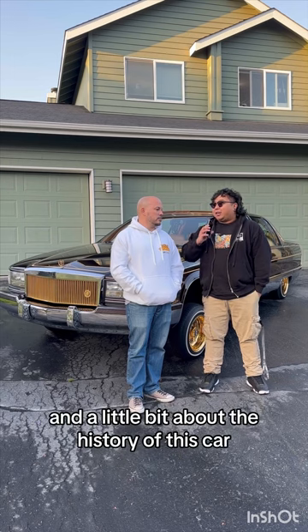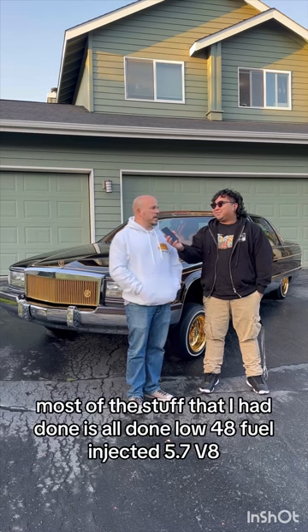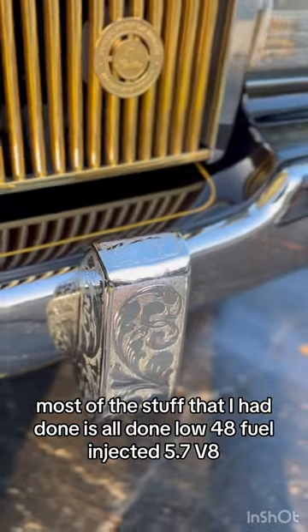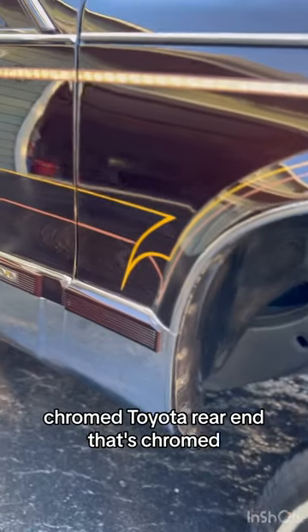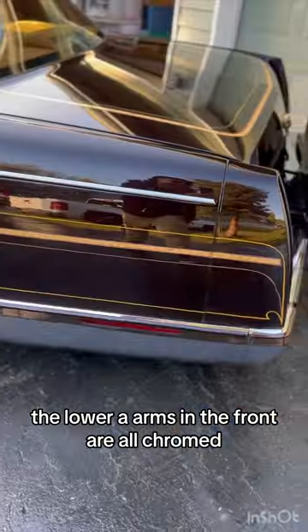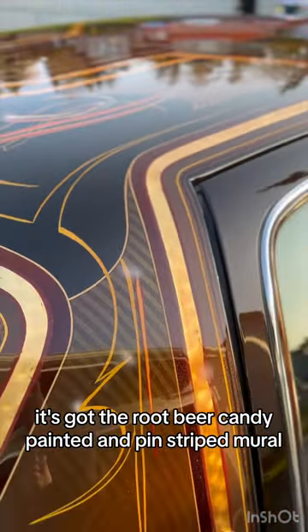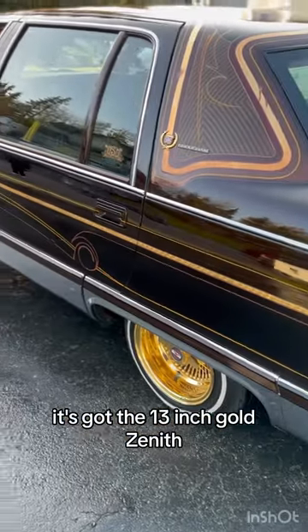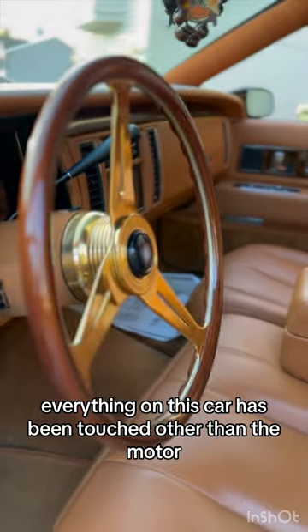Obviously it's not stock. Can you tell me a little bit about what you got done to the car and the history of it? We call this one a TV dinner. Most of the stuff I had done is all done lower 48. Fuel injected 5.7 V8. The frame's not reinforced, chromed. Toyota rear end, that's chrome. The upper and lower A-arms and the front are all chrome. It's got the root beer candy painted and pinstriped, muraled. It's got the 13-inch gold Zenith. The interior's been redone. Everything on this car has been touched other than the motor.